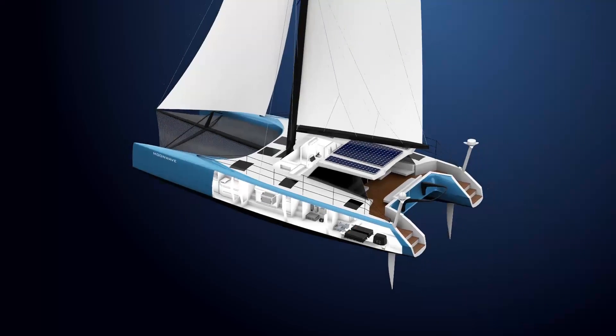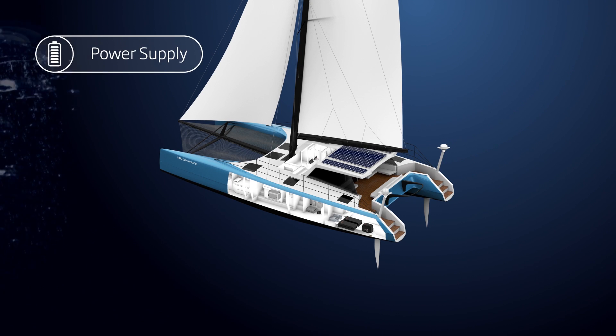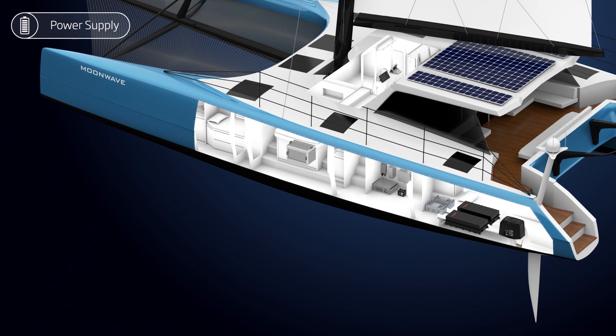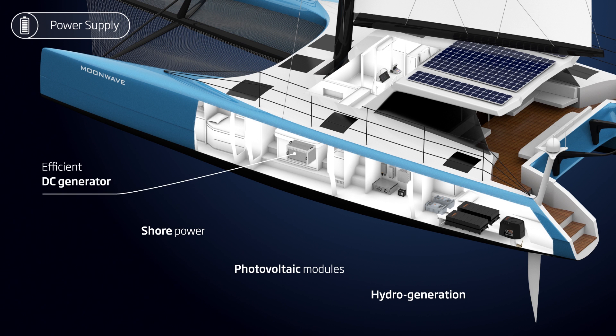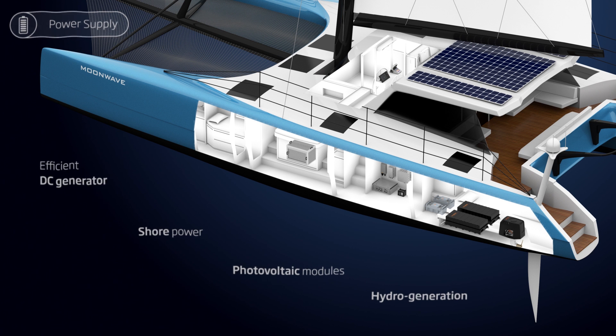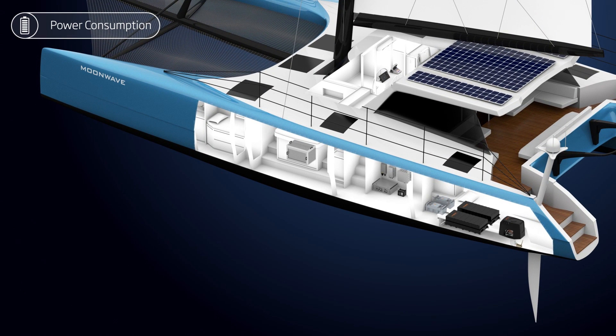Energy Management 2.0 starts with clean power supplied from multiple sources: photovoltaic modules capture solar energy, spinning props charge batteries while sailing, standard shore power connection, and when necessary, efficient diesel generators provide backup power. The captured energy is used for high-power electric propulsion.